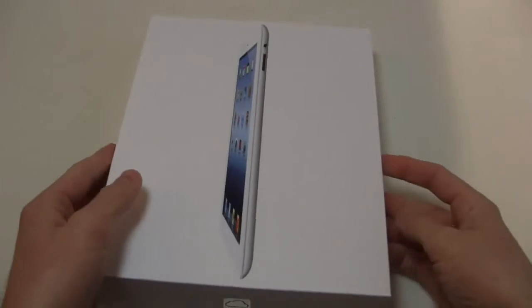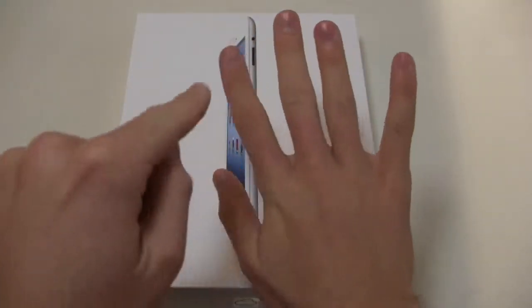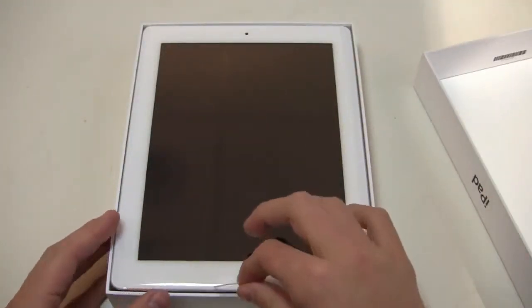So it starts at $499. With Wi-Fi, it's $499, $599, $699. And for Wi-Fi plus cellular, it's $629, $729, $829. Now there are some improved specs — it still has the same 9.7-inch display, but it's sporting a retina display, same as the iPhone.